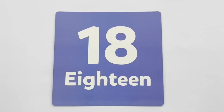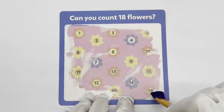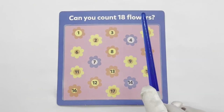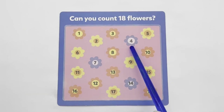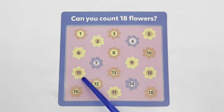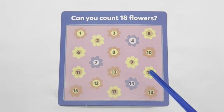18 — blue. Can you count 18 flowers? 1, 2, 3, 4, 5, 6, 7, 8, 9, 10, 11, 12, 13, 14, 15, 16, 17, 18.